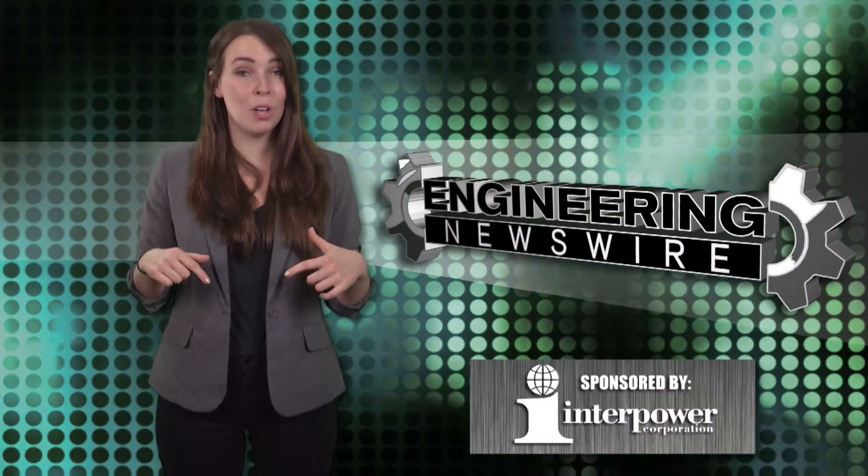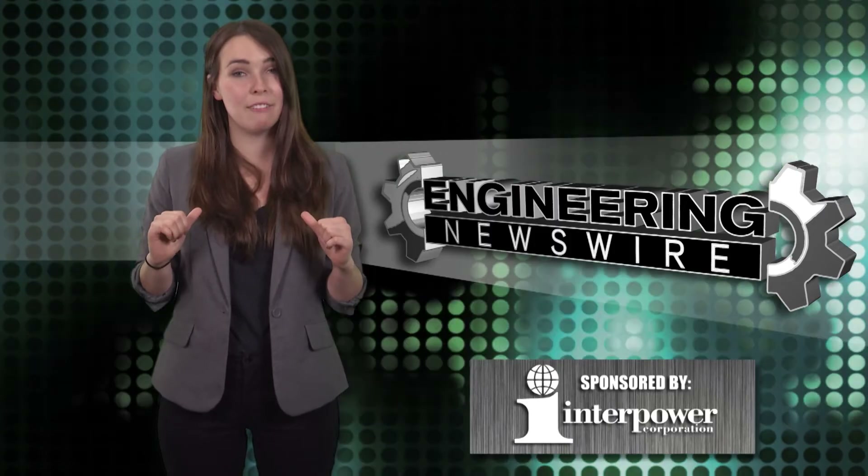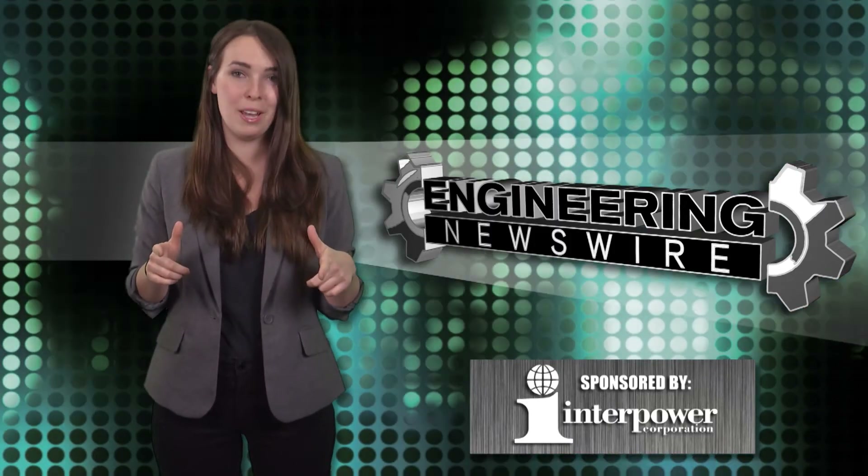Do you have story ideas? Comment below and we'll cover them in an upcoming episode. For the PD&D Channel, I'm Kelly Duffy and this has been your Engineering Newswire.